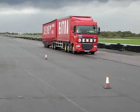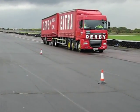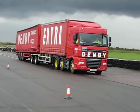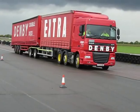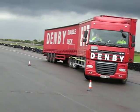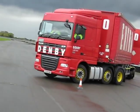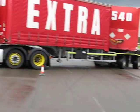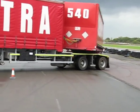And here we have the Denby B Double, the Echolink, showing us how it steers with tremendous skill and maneuverability around these cones. And the reason why it can do that is because the trailer, the short A trailer, you can see there — it's axle steer.